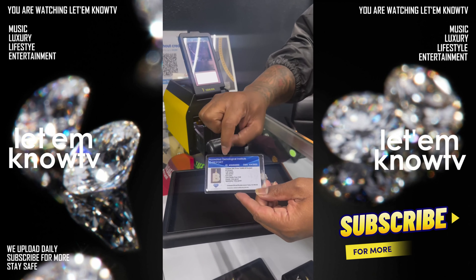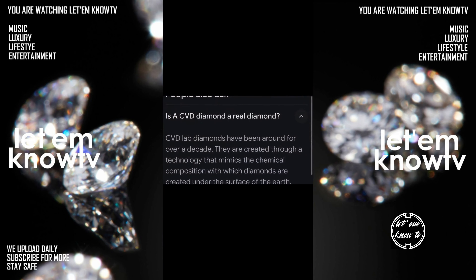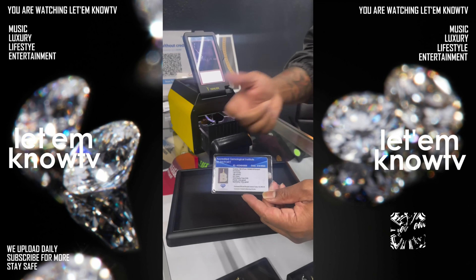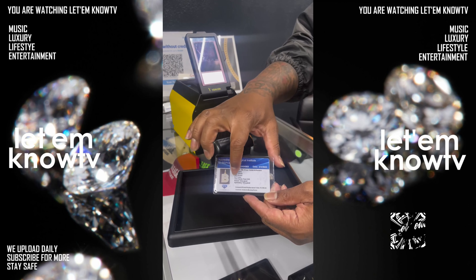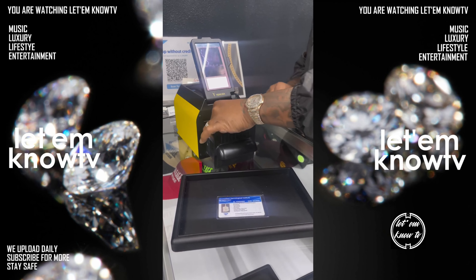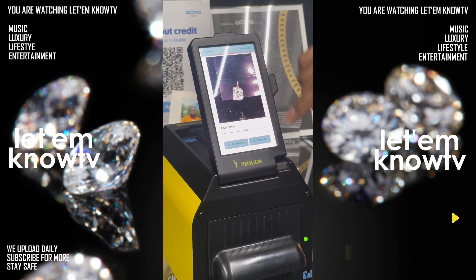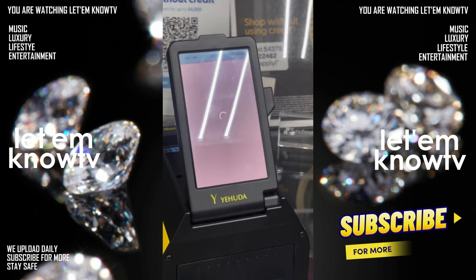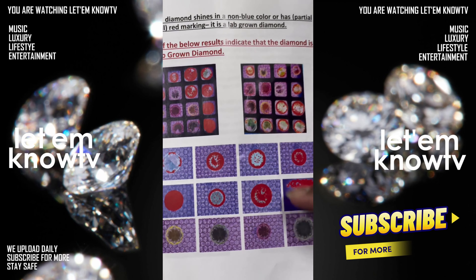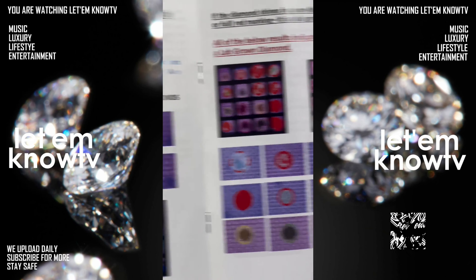This one is also real diamonds. I'll put the description about what CVD diamonds are so you guys see exactly what they are — they're VVS clarity, true CVD, as you can see on the card. I'm going to put this in the machine as well. These are CVD lab stones — 100% real diamonds, just made in a lab. CVD shows red-blue, like all red or a rainbow color with all different colors in it.